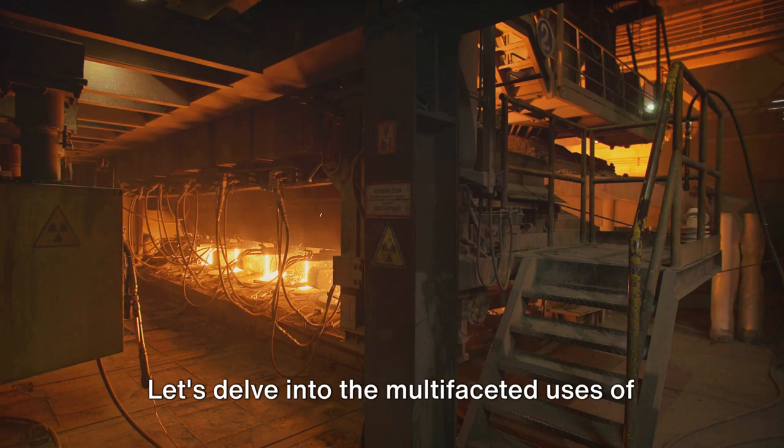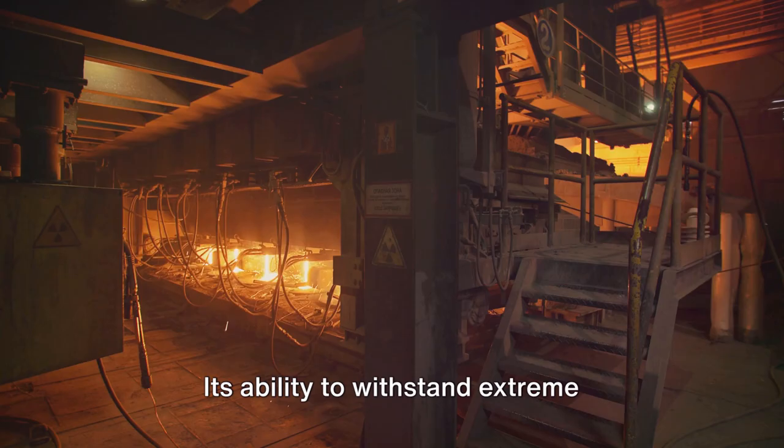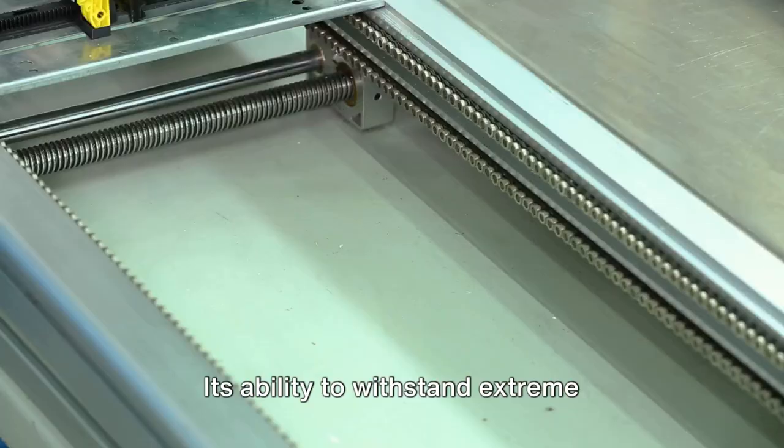Starting with its role in the steel industry, molybdenum is a key player in the production of high-strength steel alloys. Its ability to withstand extreme temperatures without losing strength makes it invaluable in creating products that are both durable and resilient.